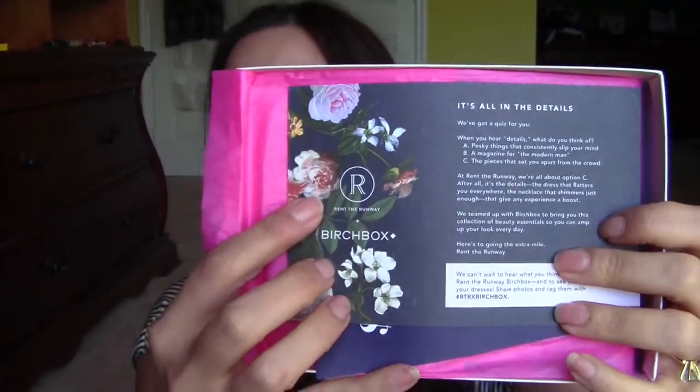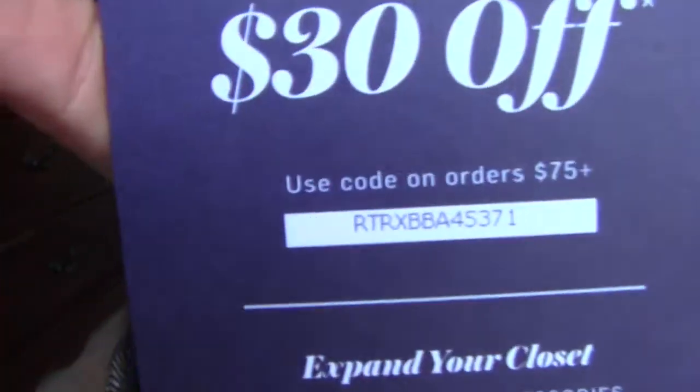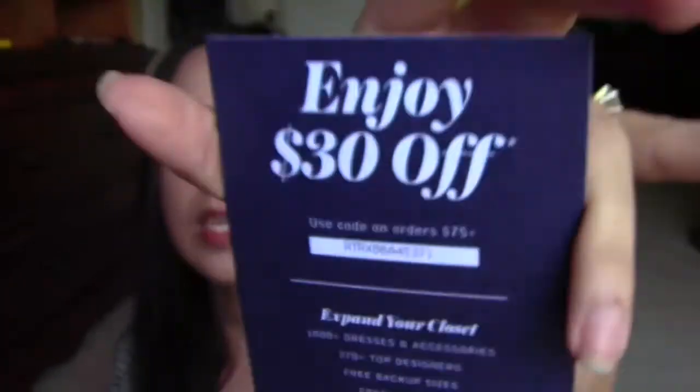I got two cards in here. It's fall — 'It's all in the details.' So everything is here on the back of the card. It says enjoy $30 off on your order of $75 or more at Rent the Runway. So there is the code right there. If you're interested, you can go ahead and try to use the code. I'm not going to use the code — I don't plan on renting any clothing.